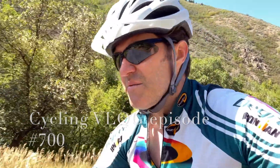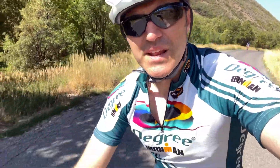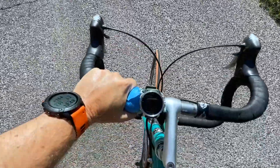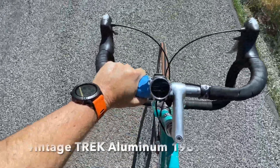Cycling vlog entry - we'll say entry 700. I am climbing some forsaken hill; David's chain came off. I would have stopped but if I stop I won't be able to resume again, so there's my view. We are somewhere in Mapleton or Springville, Utah on the track. Thank you for the sponsorship, Chad.